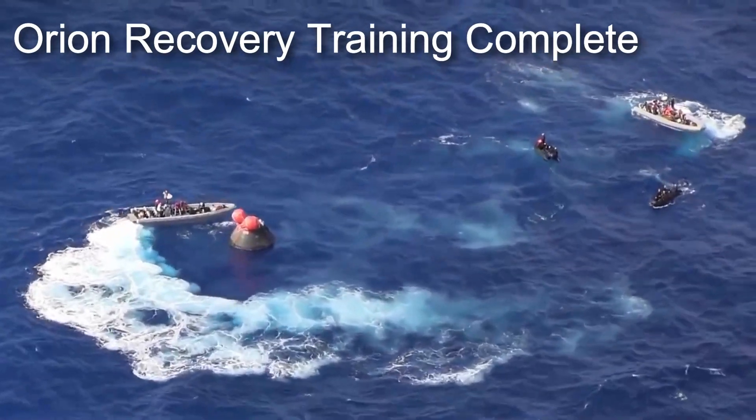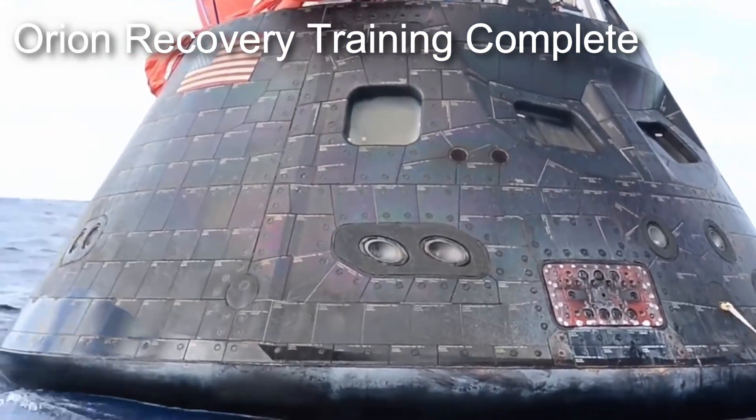And now, 7 years later, NASA is once again ready to recover the next ship as well as all that will follow her.